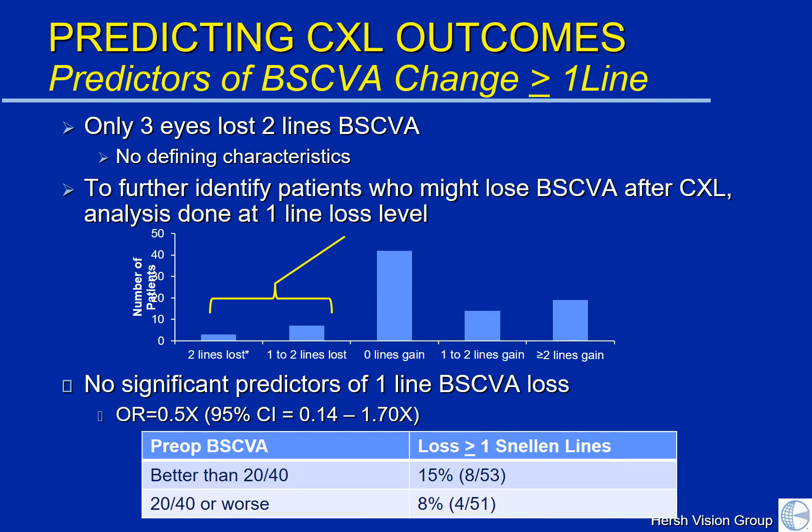We wanted to look carefully at patients who might have a bad effect from crosslinking and might lose vision. In our study, there were only three eyes in total that lost two lines of vision, and in these patients there were no defining characteristics. To more carefully define patients who might lose vision, we looked for any slight loss. We found no significant predictors of losing vision, but there was a slightly greater tendency for patients who had really good vision — 20/20 or 20/25 — to lose one line. 15% of patients who were better than 20/40 to start had a slight diminishment, whereas only 8% who were worse had a slight diminishment.